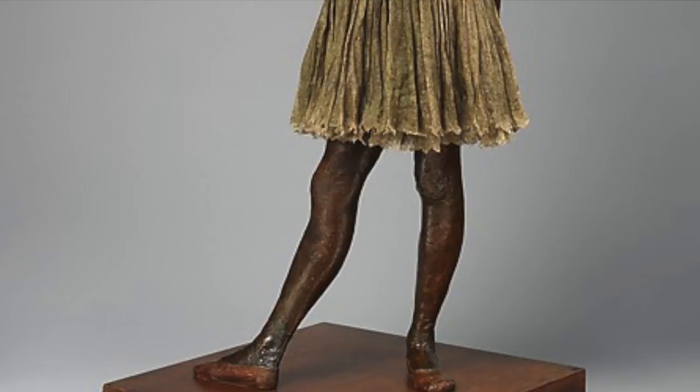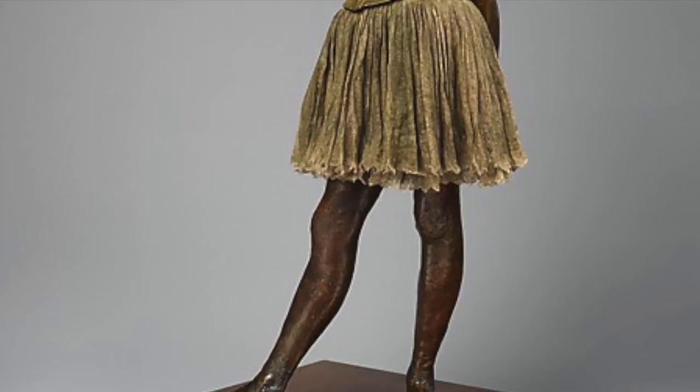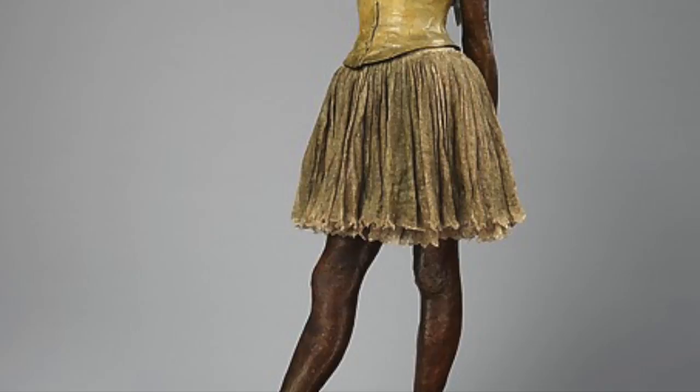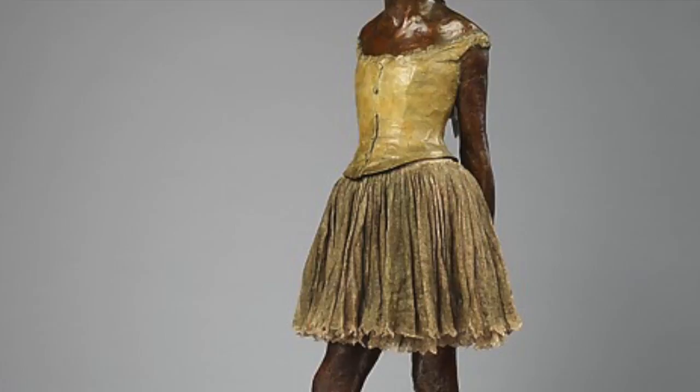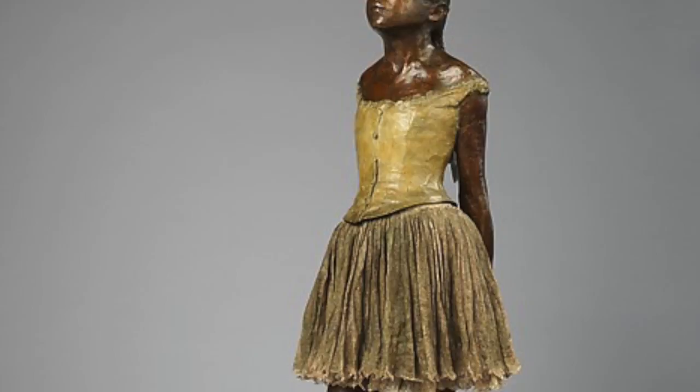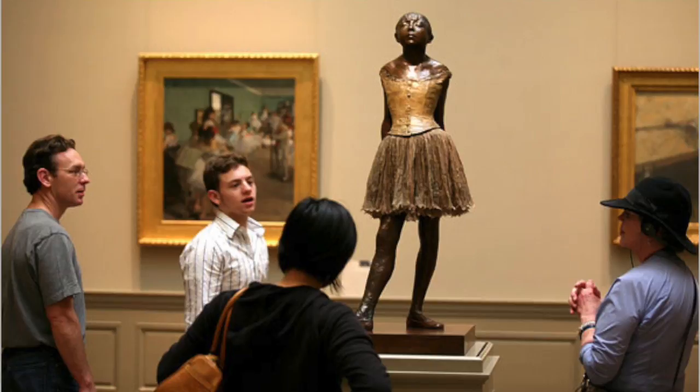The 14-year-old dancer is 30 and a half inches tall, and the proportions can be different depending on how you measure her, because she has a cotton skirt and a satin hair bow in her hair as well. She has a bronze body, her top is made out of wax, and she's stood on a wooden base.